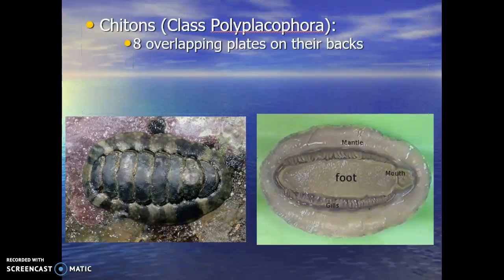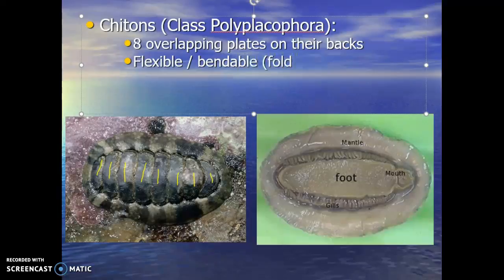Looking at these plates, they are calcium carbonate, the same as the other molluscs with a shell. But with them being individual plates or strips of shell, it allows the animal to be a little more flexible — they can kind of bend and actually fold their body over. If you've ever seen a millipede, centipede, or roly-polies, how those guys roll and curl themselves is because their shells are made up of those plates.